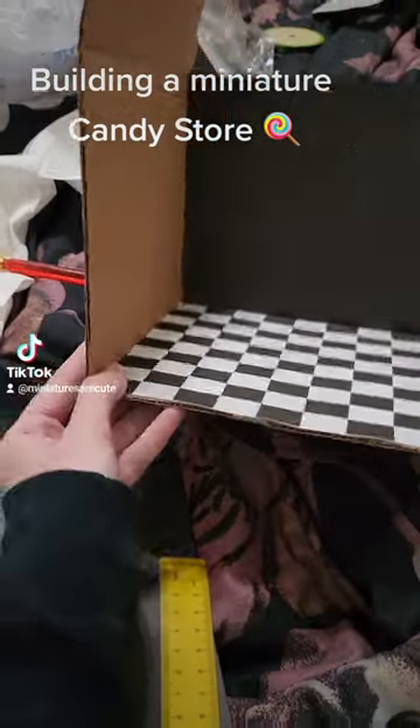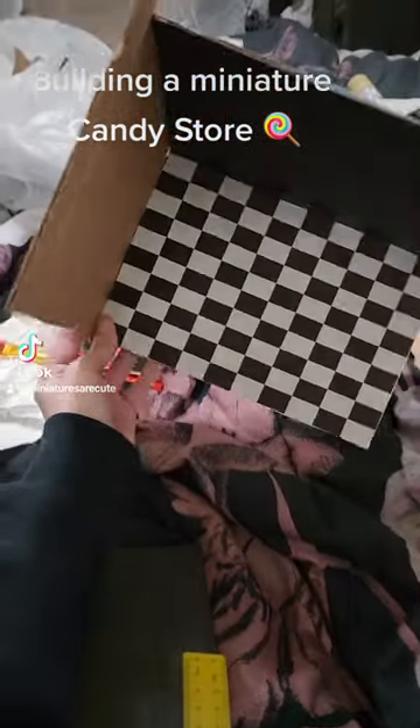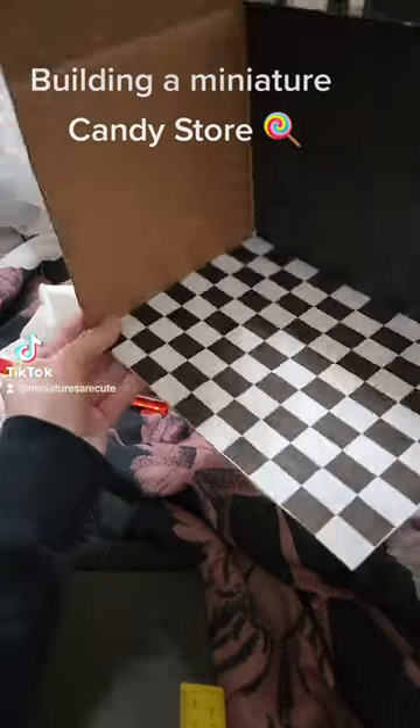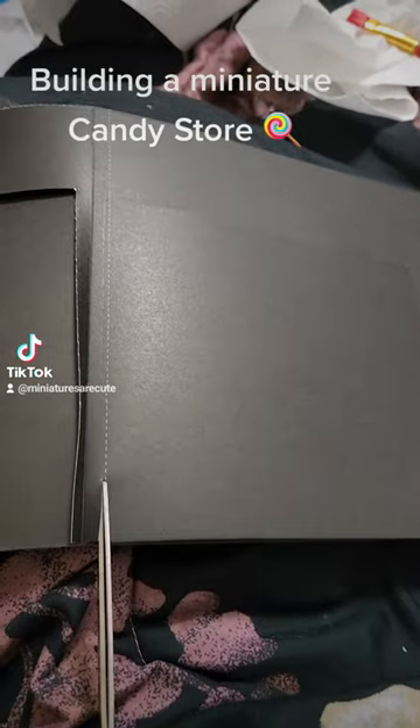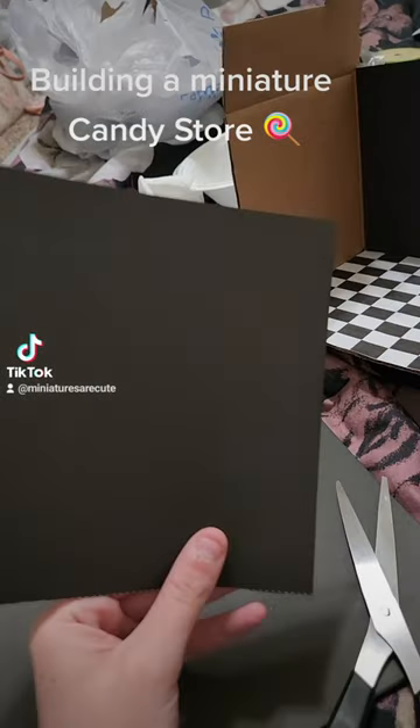I get impatient between my projects so I've started building another miniature room on top of the other things I'm doing. For this one I had the idea to do a little candy shop, so now I'm kind of running with that idea.